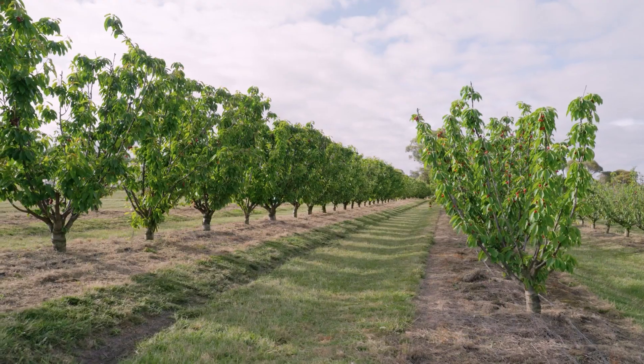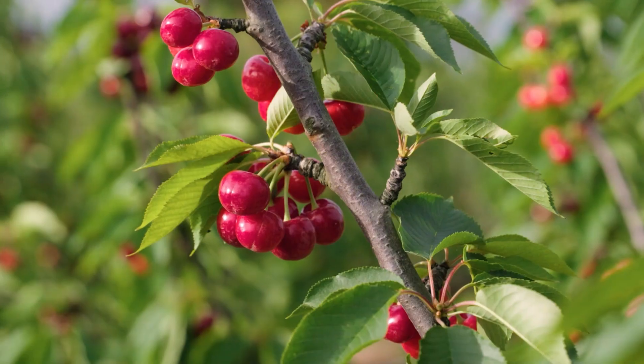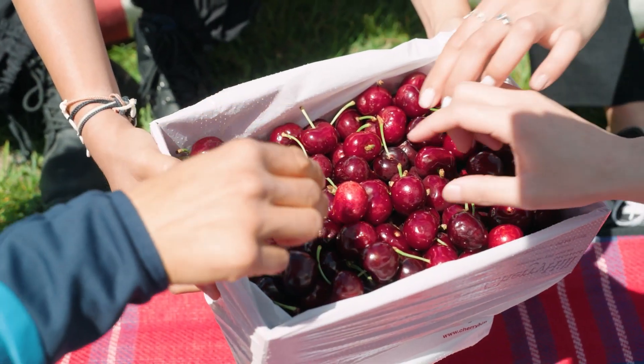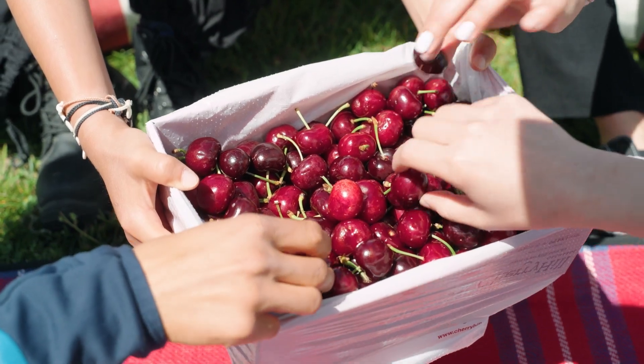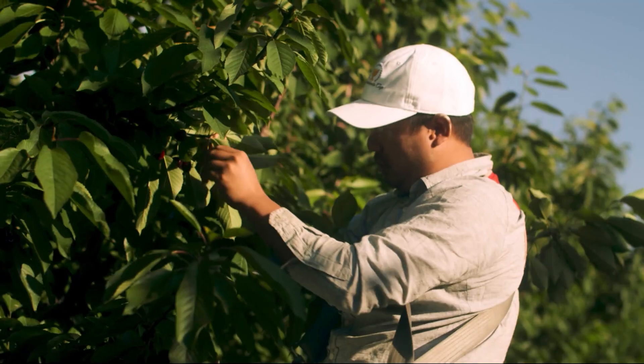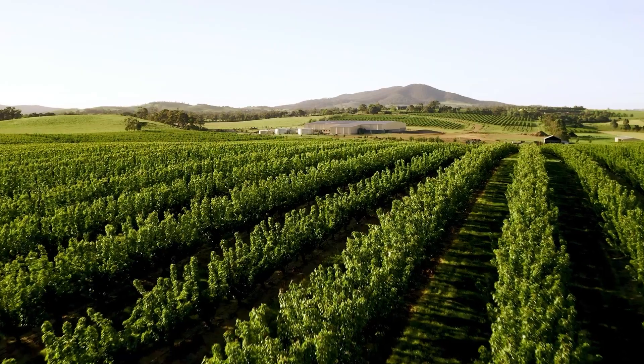Australian cherries are a highly valued fresh horticulture export. The Australian cherry industry has a total value of $190 million and exports worth $80 million. In previous seasons, Victorian cherry growers have been able to export to over 30 countries annually. Traceability enables cherries to be tracked from the tree to the table. It's vital that the cherry industry develops automated on-farm traceability to support increased production in the future.